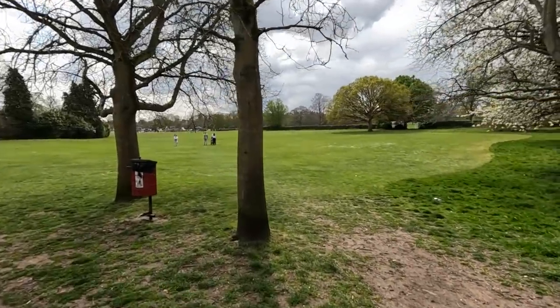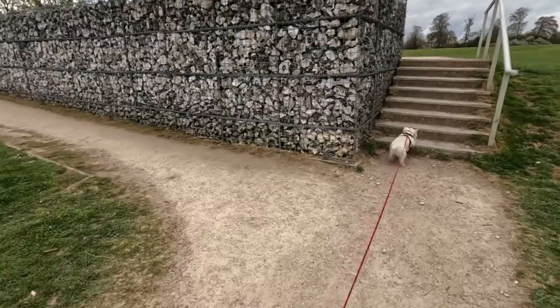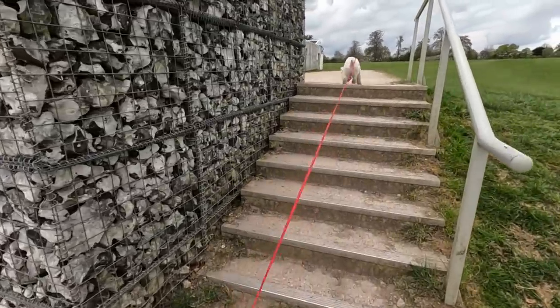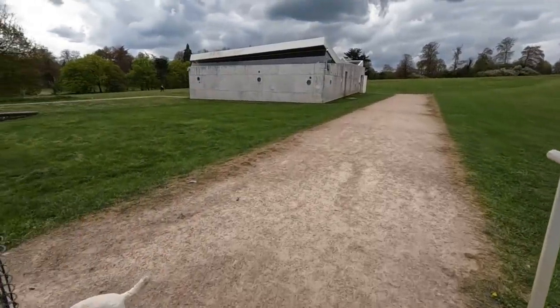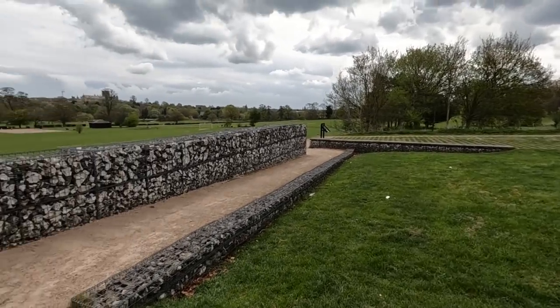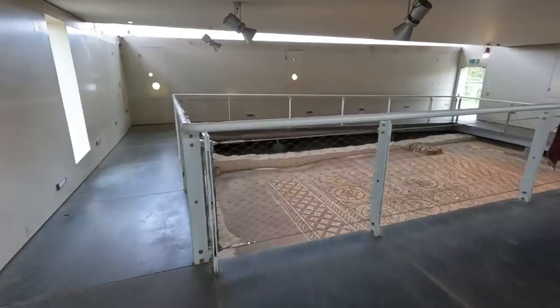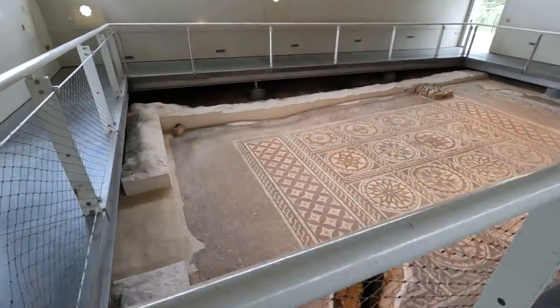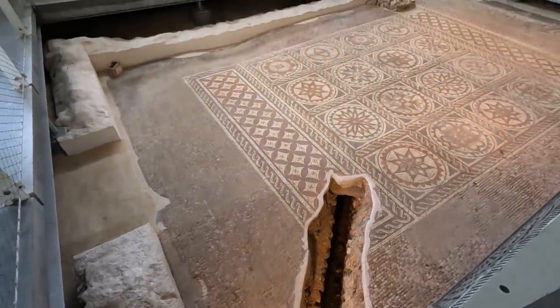I think if we walk along that edge over there and get to the wall first — yeah, okay. Found some steps though. Got to go up the steps. The mosaics are in there. Well, there's nothing on that sign. It's a nice view of the abbey from here.